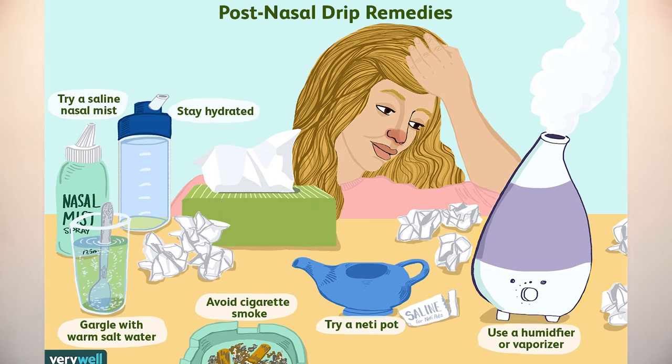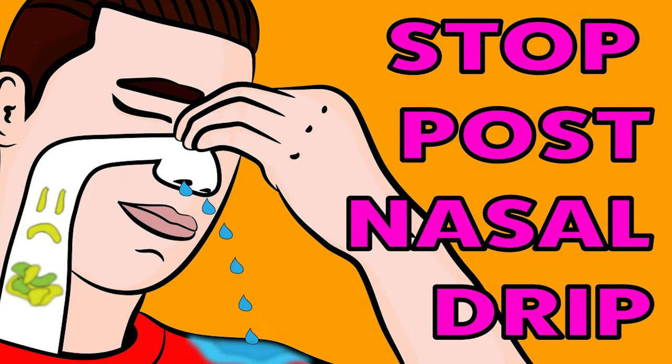Just because we work out doesn't mean our environments won't affect us. Your immune system is stronger, your cardio function is higher, and your nutrition is probably pretty good — but sometimes with allergies, post-nasal drips still happen. Don't worry, you probably aren't sick if it's just that green goo coming out of you.